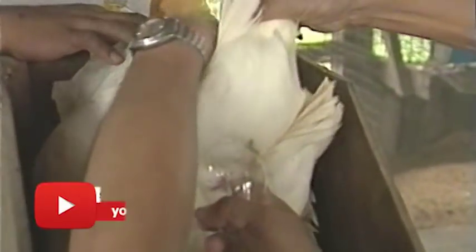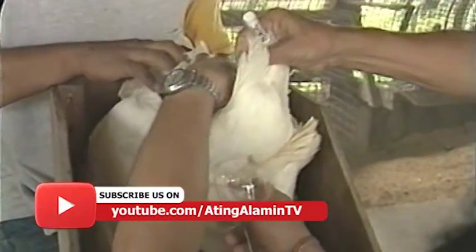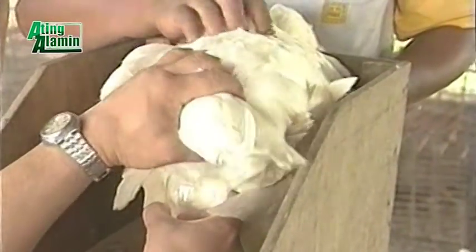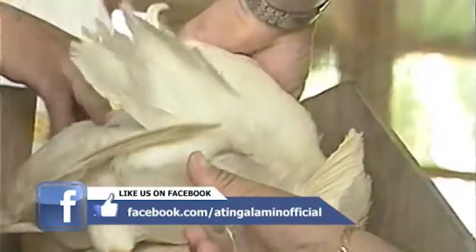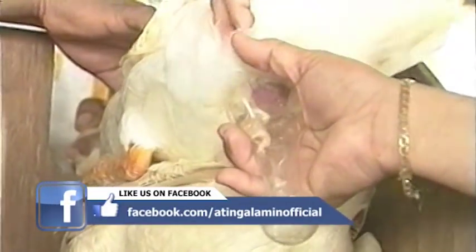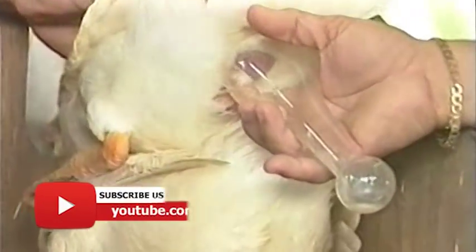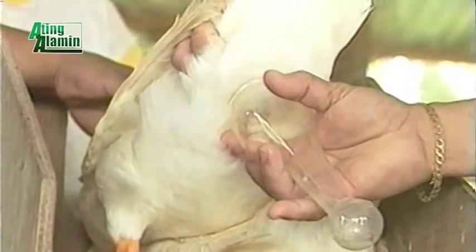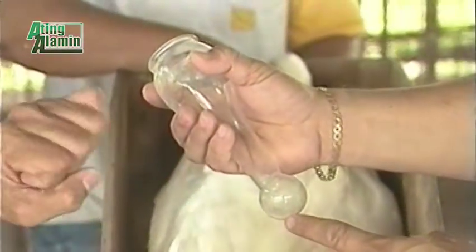Artificial insemination po tayo at kukuha po tayo ng semiya mula sa paking dac na pagsisimulaan ng ating produksyon ng tinatawag nating Laguna dac. Gaano karaming semiya ang makukuha natin diyan? Ang paking dac ay nagbibigay ng less than 1 ml — pero usually nakakakuha tayo ng 0.5 ml. Sa ating alamin, as early as 1986 to 1987, binabalita na ito ni Mr. Avante — ginagawa na nila ito sa poultry.